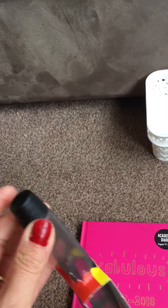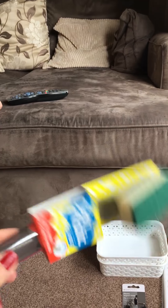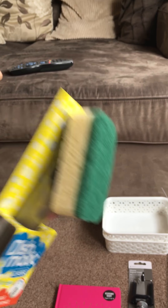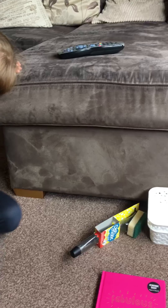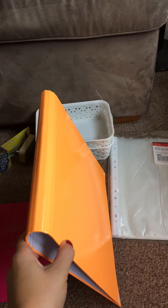I bought one of these — you just put the washing up liquid in this part and then you use it to wash up. I bought one before and found it really useful, so I thought I'd get another one. It's really bright — it's coming off a slightly funny color on camera but it's brighter than it looks.